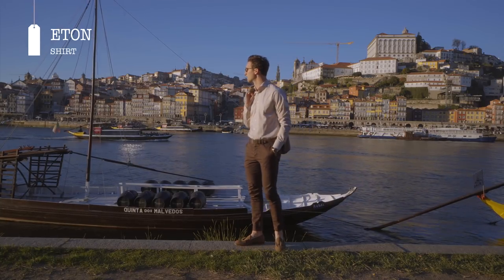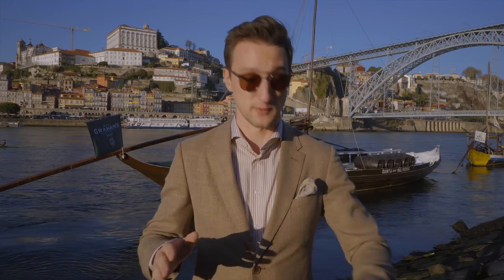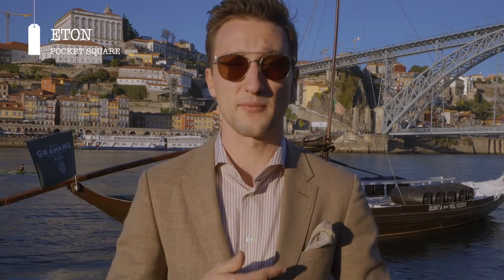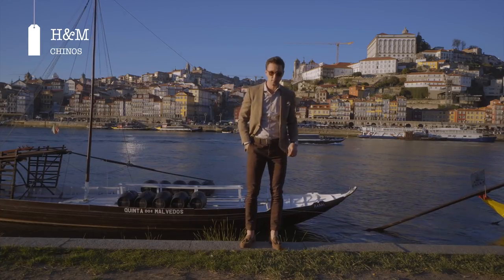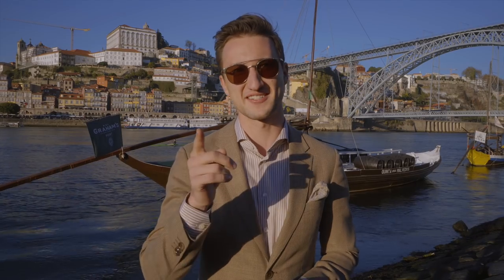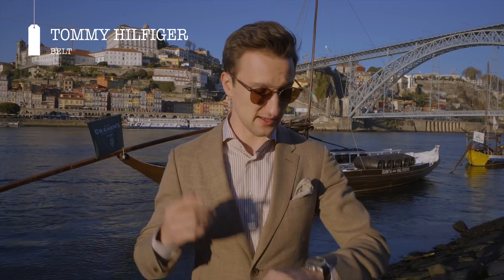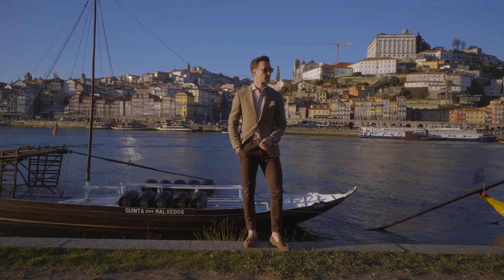I started the outfit with this brand-new Eton shirt that I just got last week — I'm completely obsessed with it. Then my Tommy Hilfiger blazer, which I think works really well with it. We also have my Eton pocket square, and I'm wearing H&M chinos — believe it or not, those are from H&M and I did not tailor them. I'm also wearing my Tommy Hilfiger belt, my Treva watch, and these shades you know very well by now.